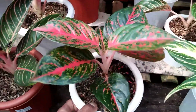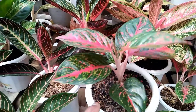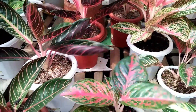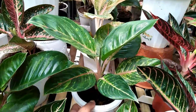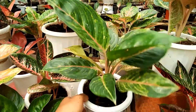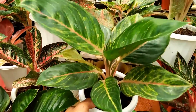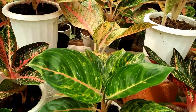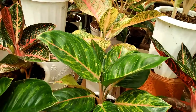Kita pindah sebelahnya, ini ada Johana. Sudah besar. Di harga Rp375.000 untuk Aglaonema Johana. Kita pindah sebelahnya, ini ada Aglaonema Elisa. Warna sudah mulai muncul. Untuk Aglaonema Elisa ini saya kasih harga Rp425.000. Turun harga ya, kemarin di harga Rp450.000, sekarang jadi Rp425.000.